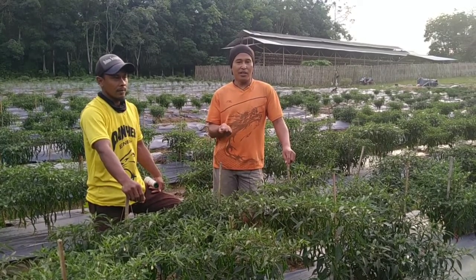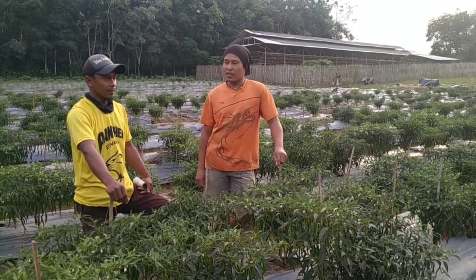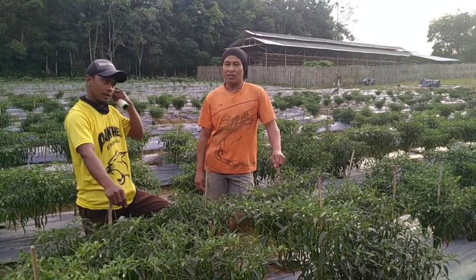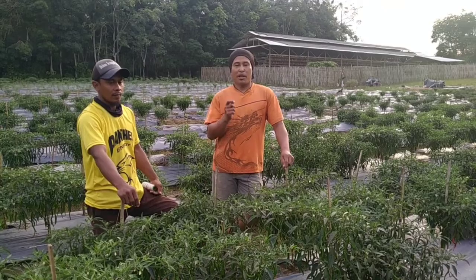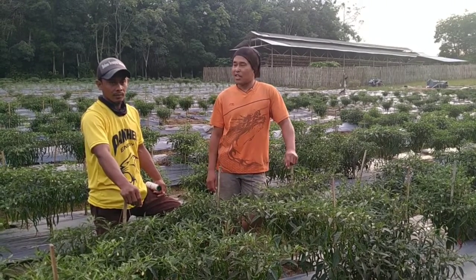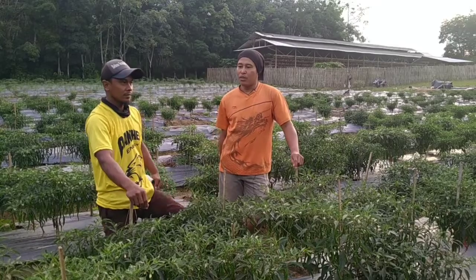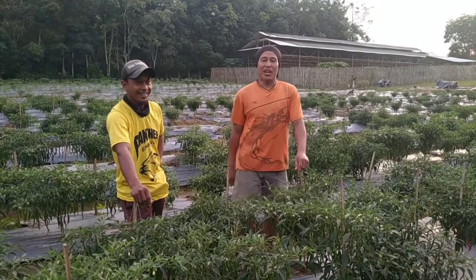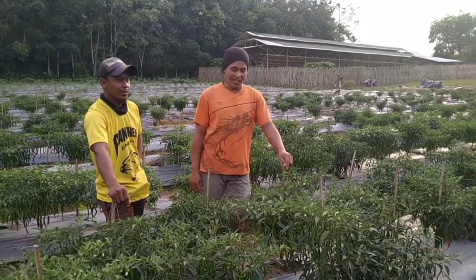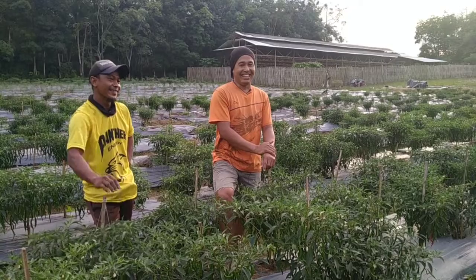Mudah-mudahan nanti pas panen rayanya, PSBB sudah dicabut oleh pemerintah, semuanya sudah normal, dan harga yang stabil kan biasanya di atas Rp50.000 ya, Mas? Ya, dari petani paling ya Rp35.000. Jadi itu rekan-rekan semuanya yang berminat menjadi petani cabai, ini bisa jadi referensi. Tips apa, Mas, yang bisa dibagi kalau rekan-rekan ingin budidaya cabai? Modal nomor sekian lah, lumayan modal.